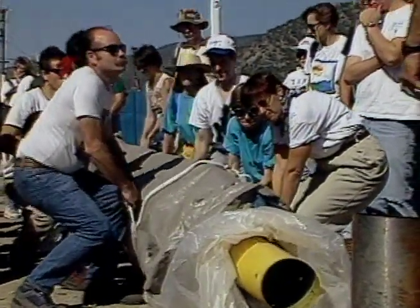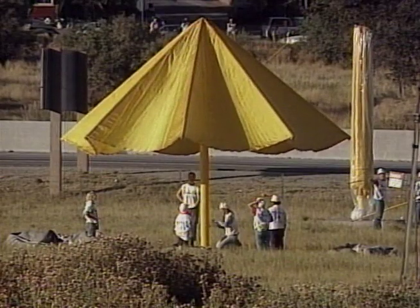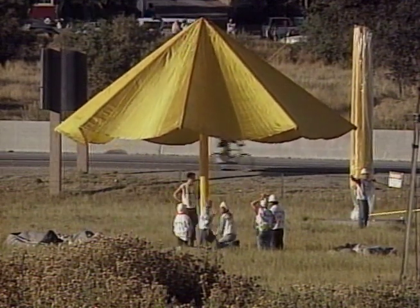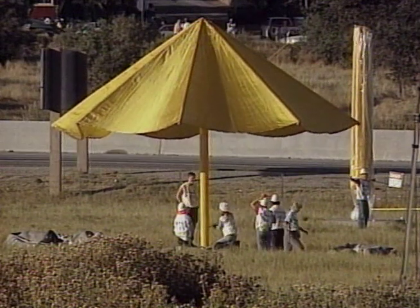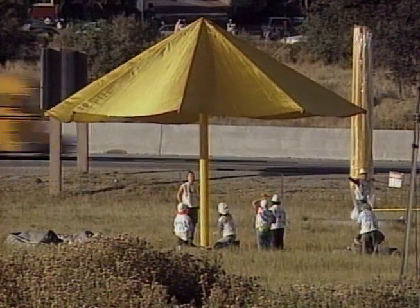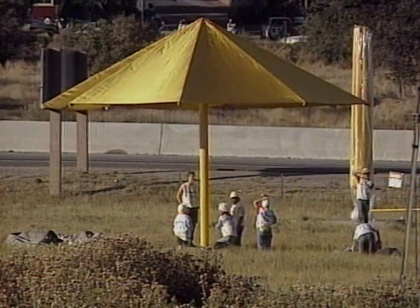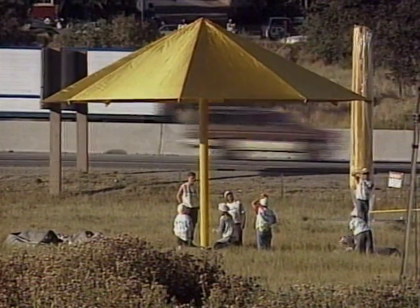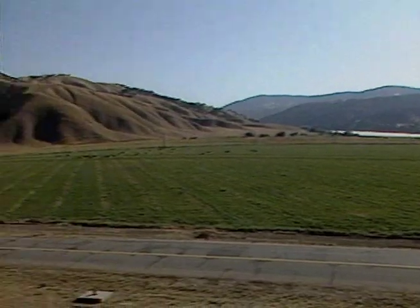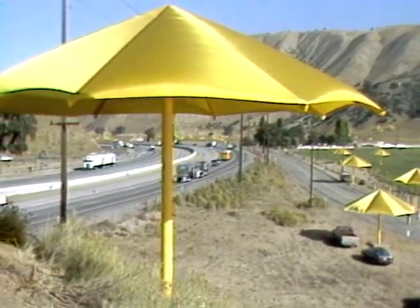These are the workers who volunteered to help set the umbrella project up. Christo always has a group of volunteers participate on his projects. When the umbrellas were finally opened, it was done at dawn. Each umbrella took about a minute to open after the outer covering was removed. Utilizing a rotating crank, each umbrella had to be individually attended to in order for it to fully blossom. Eventually the landscape took on the characteristics of the project, and what was previously barren land along an interstate freeway now became a work of art.